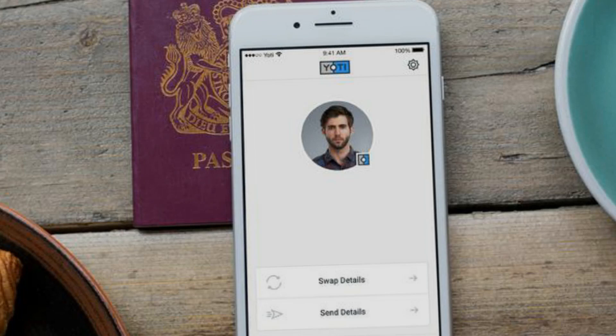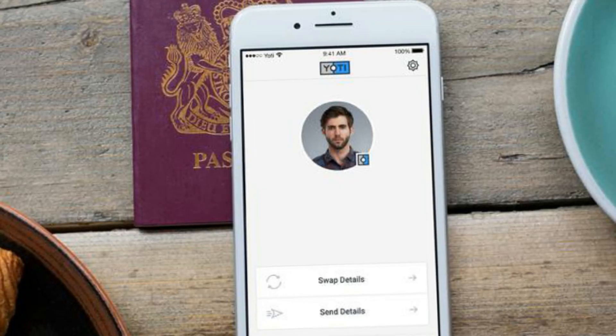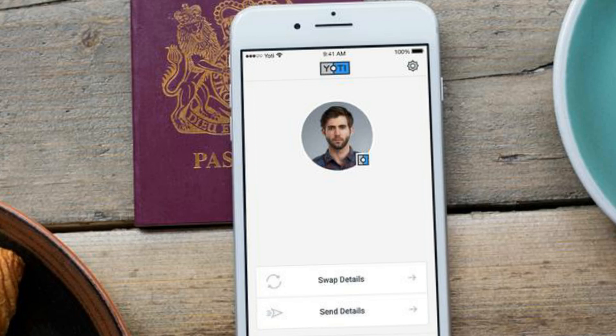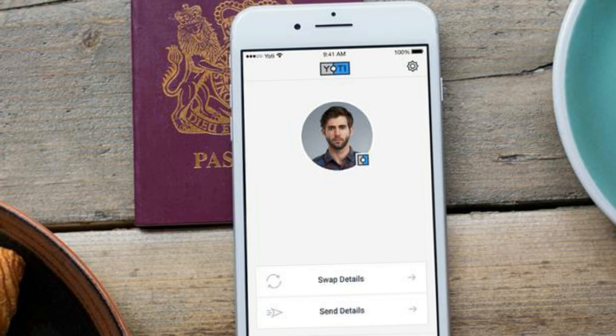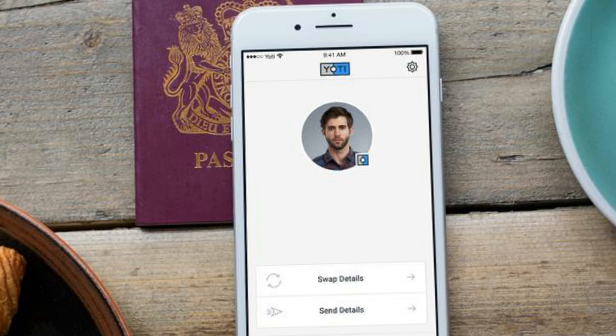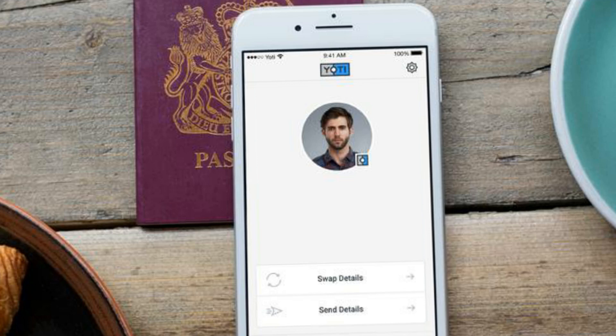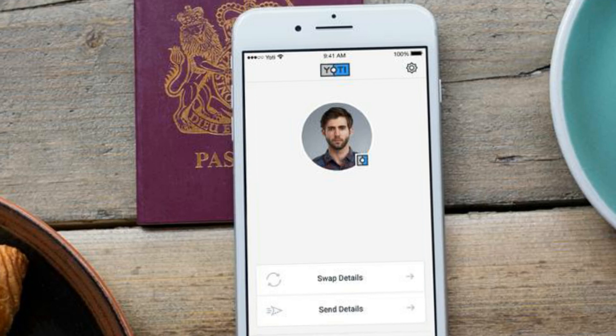Yodi aims to provide everyone with a biometric digital identity that works via a smartphone app. Yodi creates a digital identity on a smartphone by capturing biometrics. It's then validated by using a government-level document such as a passport or a driving license, which it replaces for future transactions.